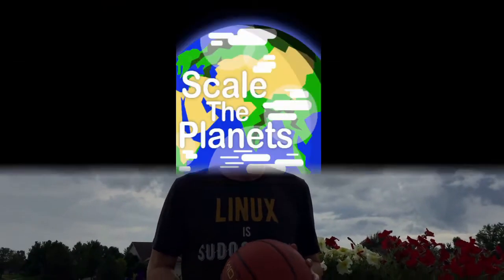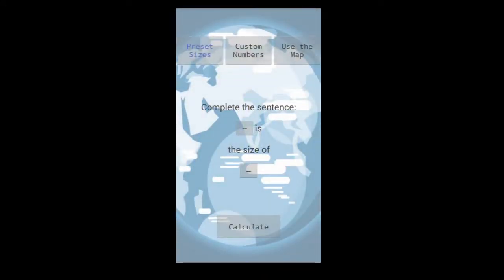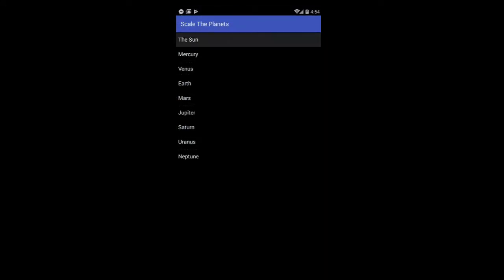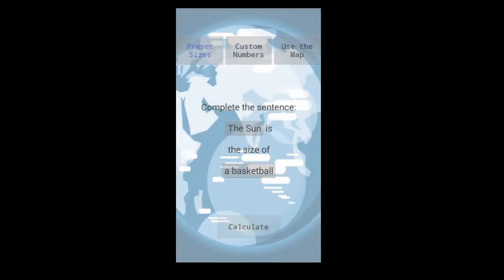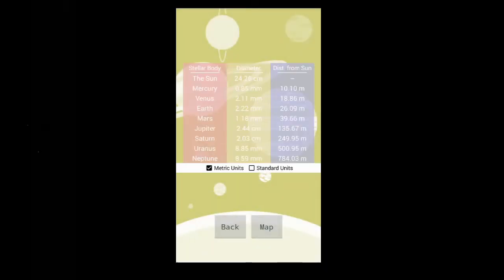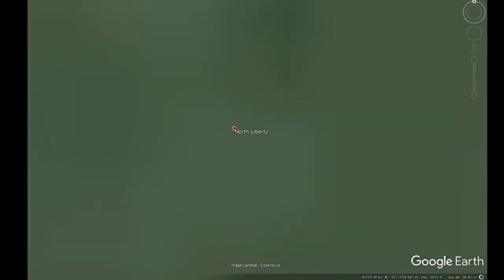To do the math, we're going to be using an app called Scale the Planets. It's available right now for Android in the Google Play Store, and it'll be coming to the App Store soon. See the links below. I'll use it to get the sizes and distances, and I'll also use Google Earth for some aerial animations that show the orbits.